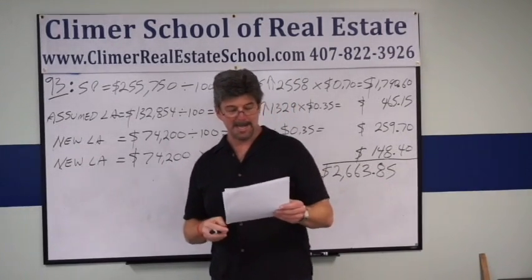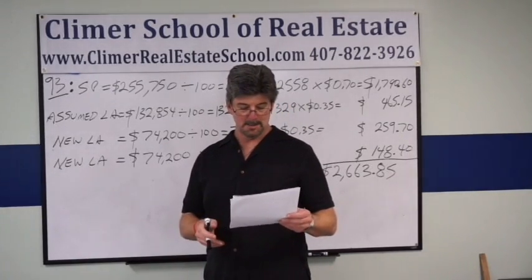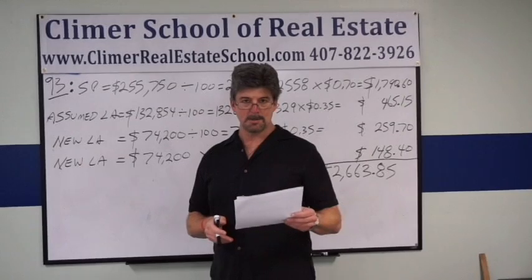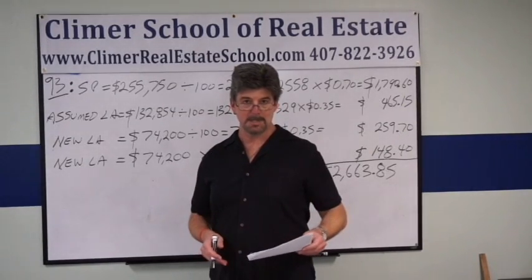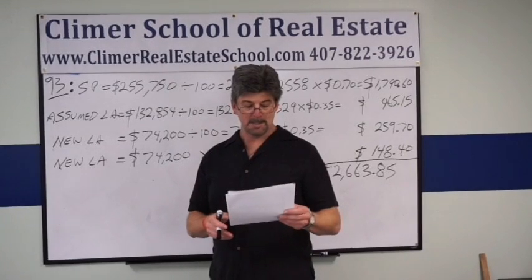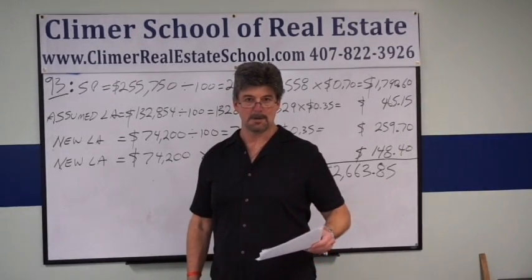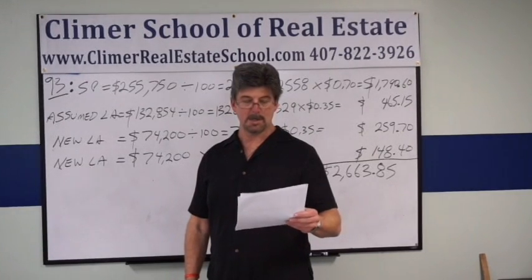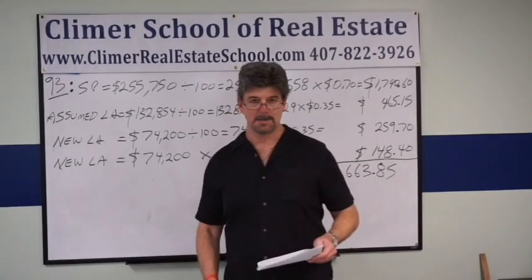Mr. Buyer bought a house for $255,750. He assumed a $132,854 mortgage at 8% per year. The seller held a purchase money second mortgage for $74,200. What is the total tax to the state of Florida paid on this transaction?